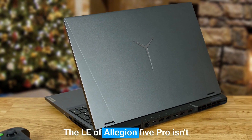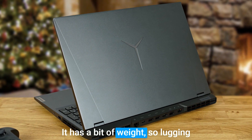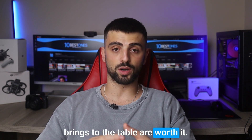Now here's the catch: the Lenovo Legion 5 Pro isn't the lightest laptop out there. It has a bit of weight, so lugging it around might be a slight inconvenience. But the power and performance it brings to the table are worth it.